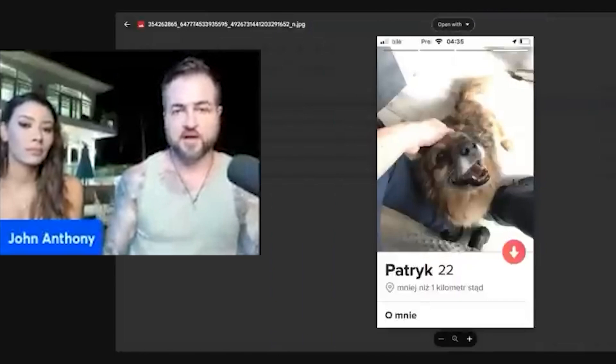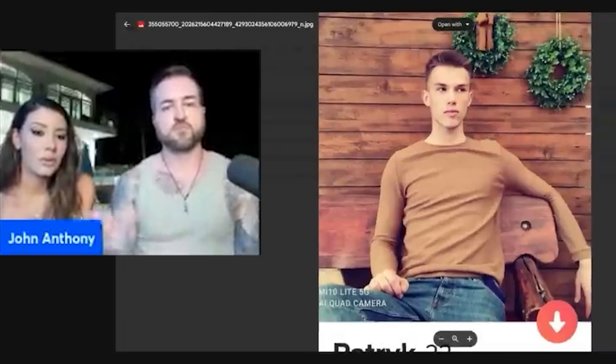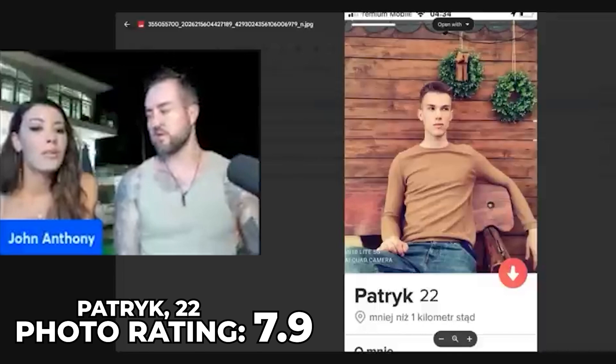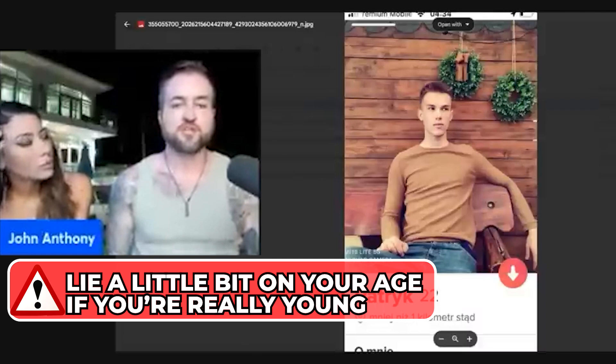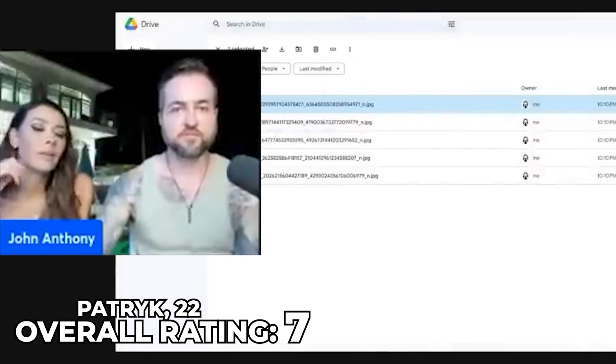This next one is nicely framed but he looks very young. For some girls that's not so attractive, so I'd rate it 7.9. For guys that look really young, I recommend putting your age a little higher so girls don't think you're too young. Overall profile rating: 7.8 — it's not a bad profile, it's good.